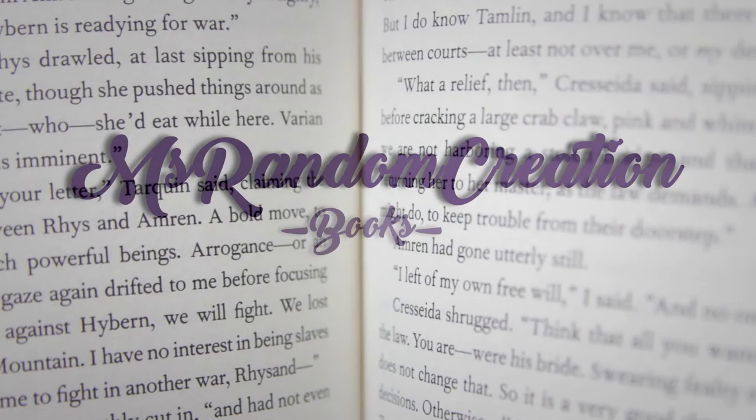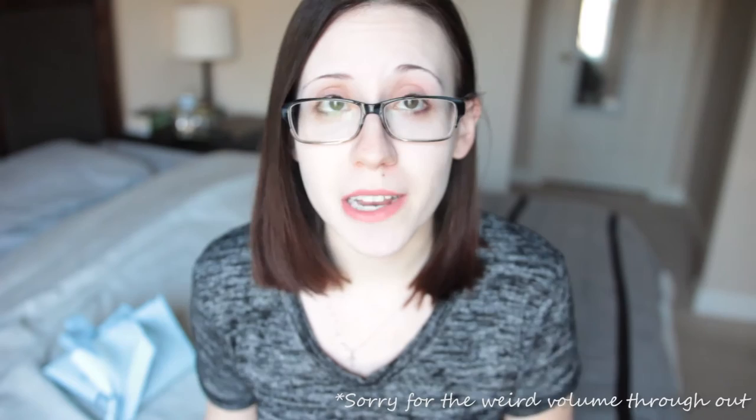Hi, my name is Amber and this is my bookshelf tour. I did one of these about a year ago, so I will have that linked down below if you'd like to go see that. I am currently in the process of moving, so my books are going to have to come off my shelf and be packed up and move to our new place. So I decided to take this time to film a bookshelf tour and go through how my shelves look right now. Let's get started with the chaotic bookshelf tour.